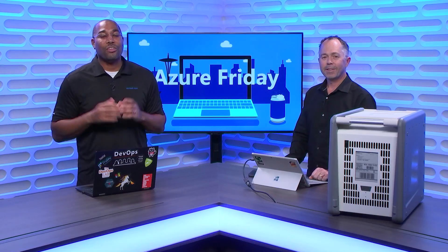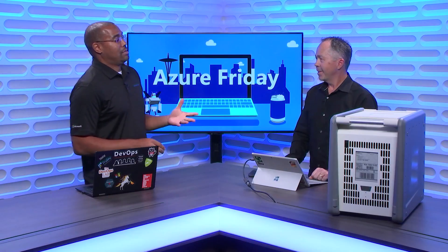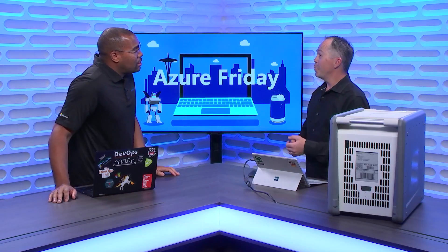Hey everyone, Donovan Brown here with another episode of Azure Friday. Tell me about these data boxes. Data boxes are a new family of devices that we have. They're there to help you move data into Azure.